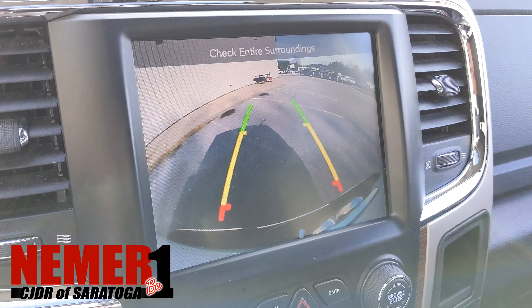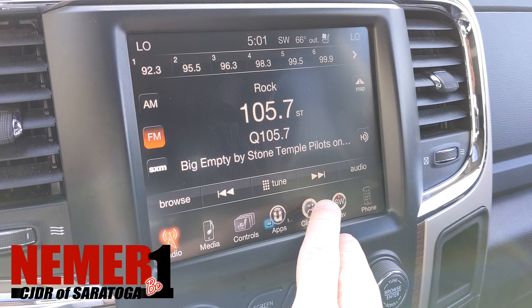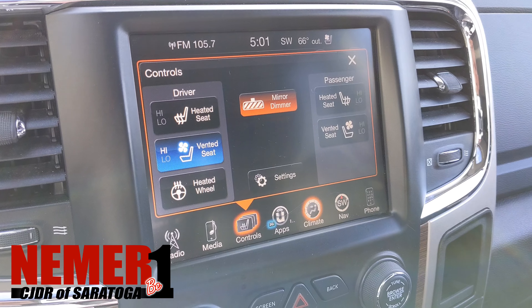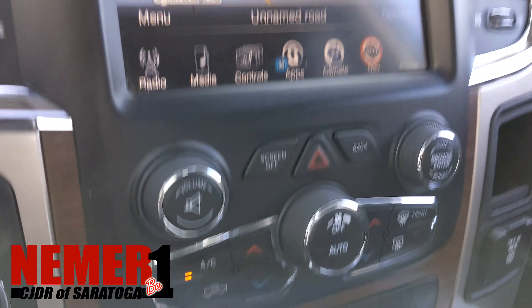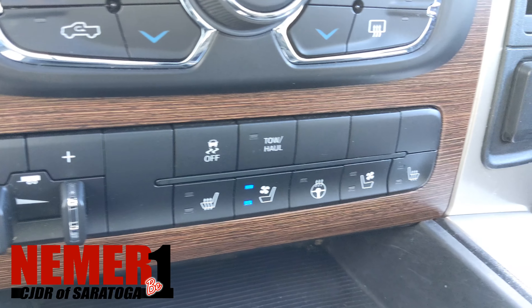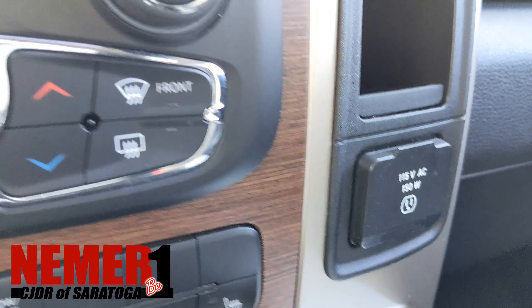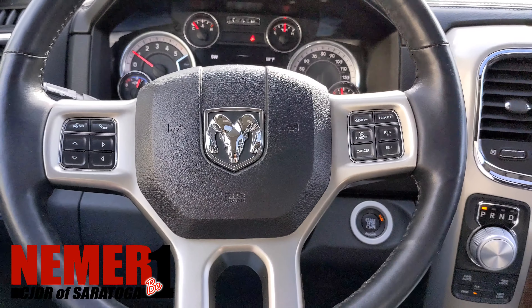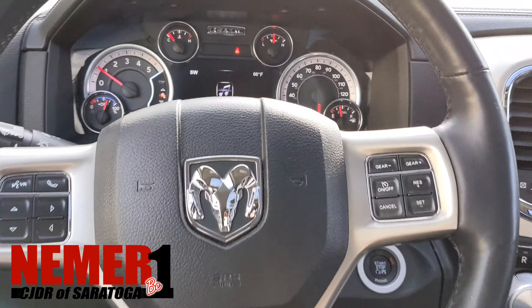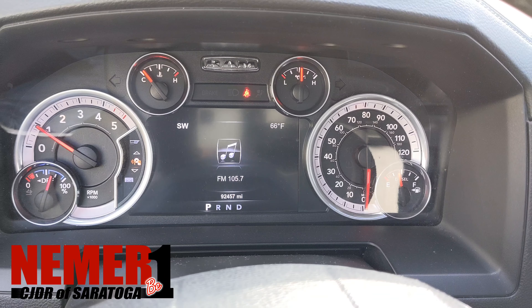Nice big screen, Sirius XM radio, backup camera, heated seats, vented seats, heated wheel — you can get to those heated seats, wheel, and vented seats right there. Automatic four-wheel drive, push-button ignition. Check it out online at NiemerCJDR of Saratoga.com.